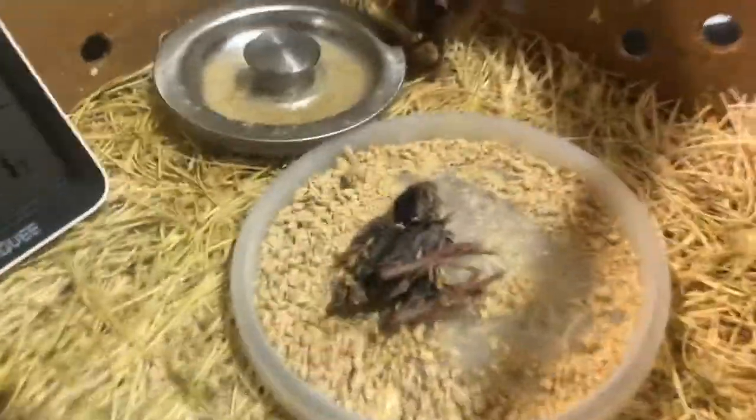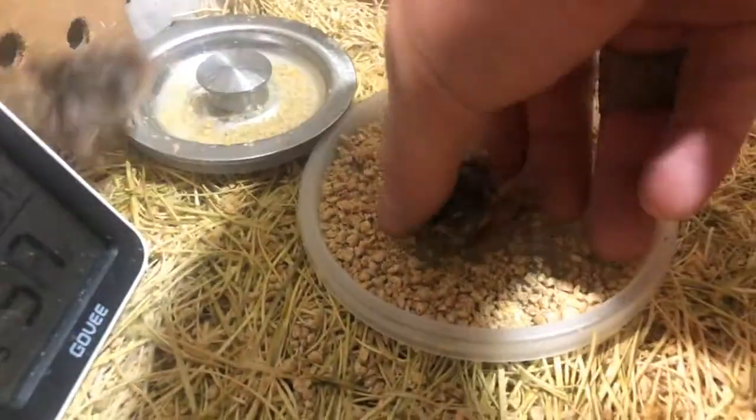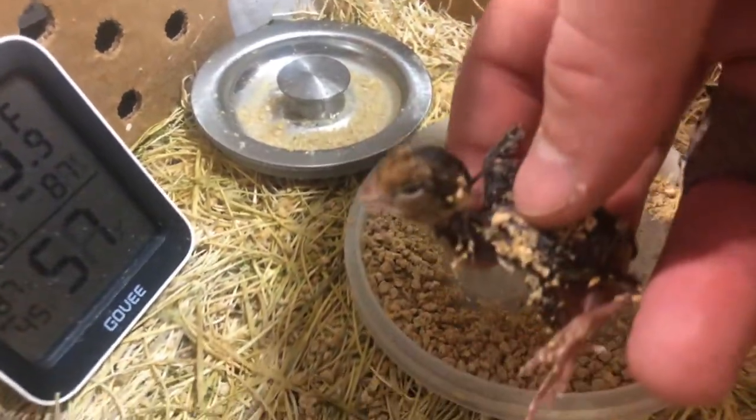They're pretty calm when you have them in your hand, but other than that they are crazy — they're all over the place. So wild that I've had to put some of the weaker guys in a separate area. They'll soak themselves in the water, which is why I have a shallow dish in there. They roll around in the food too.